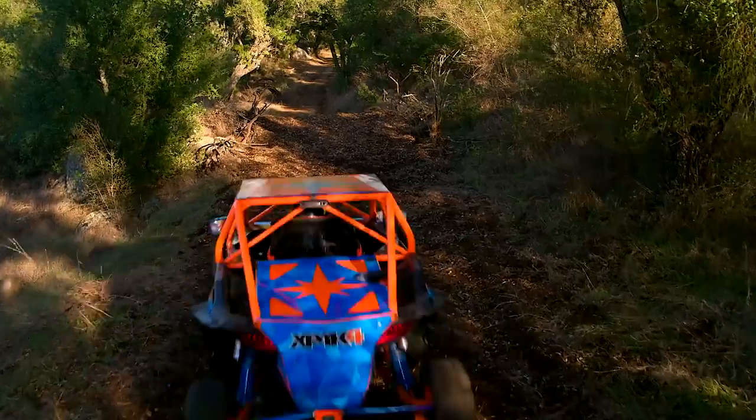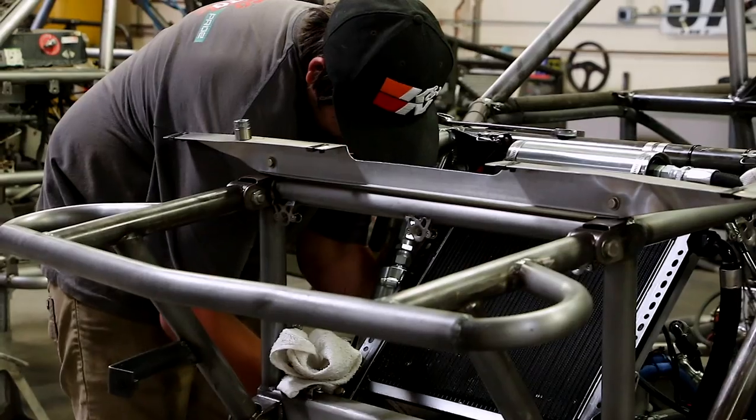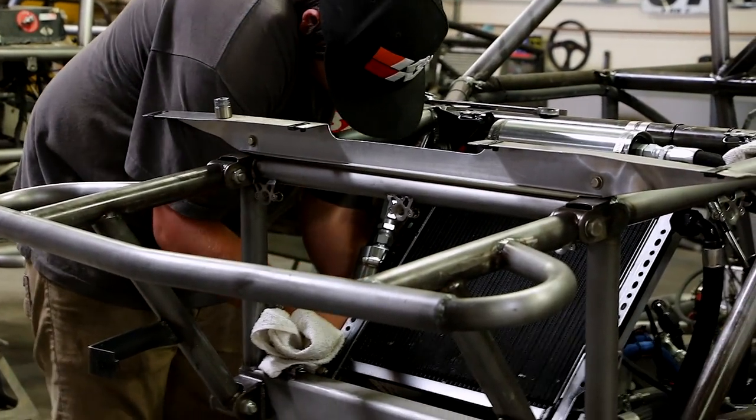Tell me a little bit of what you do in the garage here. Welcome to the shop — this is where all the magic happens. I'm pretty good at tearing stuff up out on the racetrack, so this is where we come in. This is our shop, our place of business where we come back, regroup, reprep the vehicles, get them ready for the next race, and ready to rip through the desert.